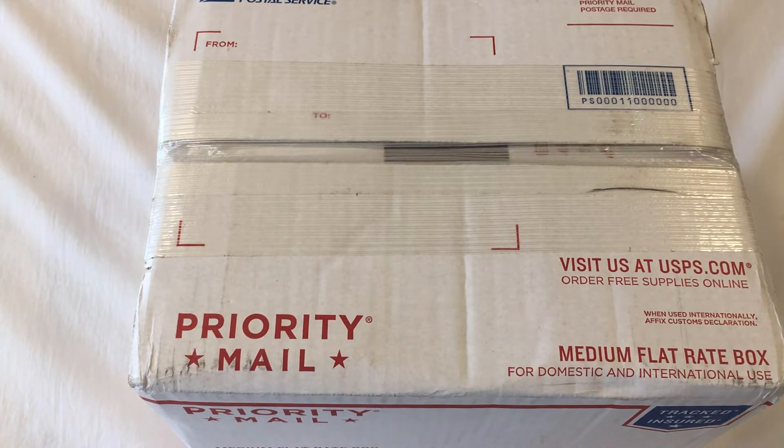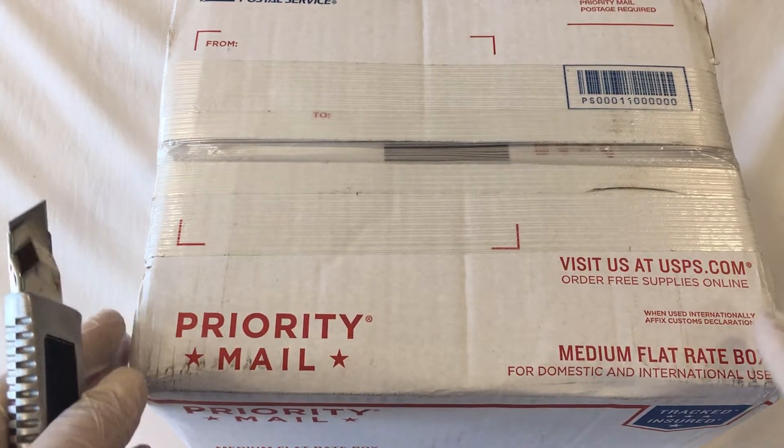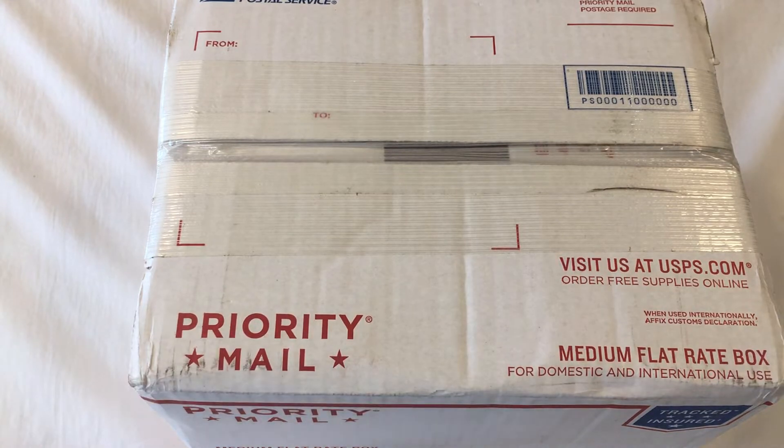Hey everyone, this is Keith from Coin Crew. If you're new to our channel and haven't subscribed yet, please do. And if you'd like to get all future alerts on future videos, don't forget to hit the bell.